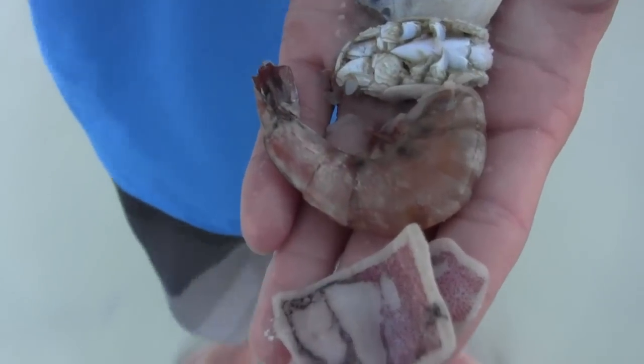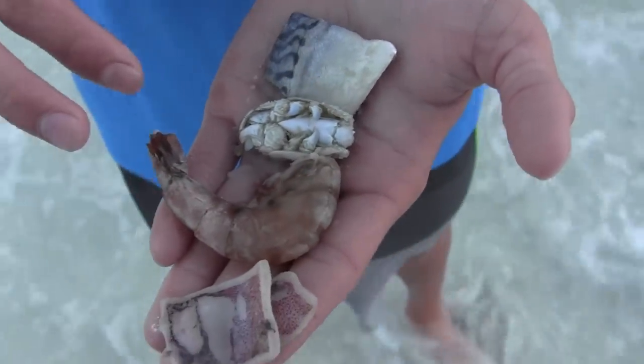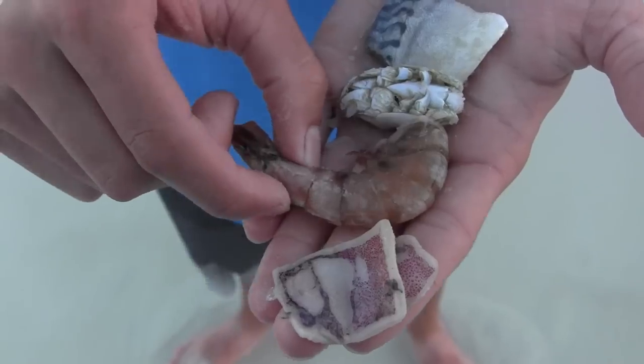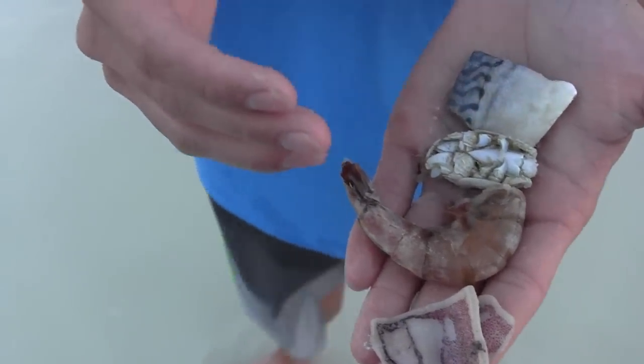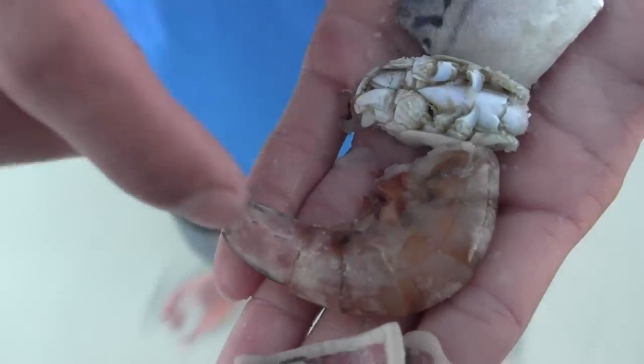My next favorite bait is shrimp — this is actually frozen. I prefer live or fresh dead shrimp because they stay on the hook better, but frozen does the job really well too. I usually use about a third of a piece of shrimp, take off the tail, and try to remove some of the hard outer covering. Use a size 2 or 3 circle hook. I catch a lot of whiting and pompano with shrimp.